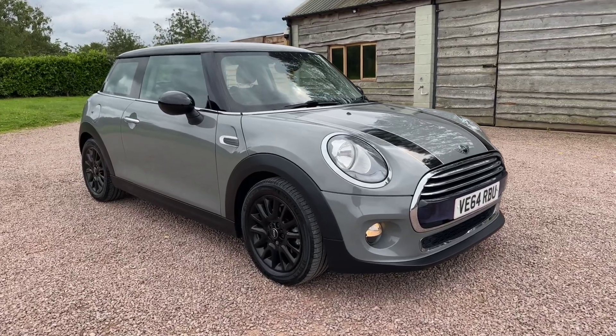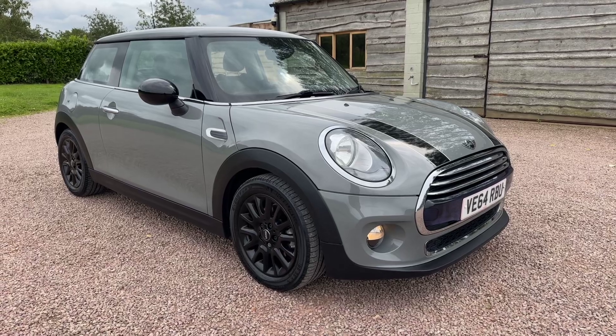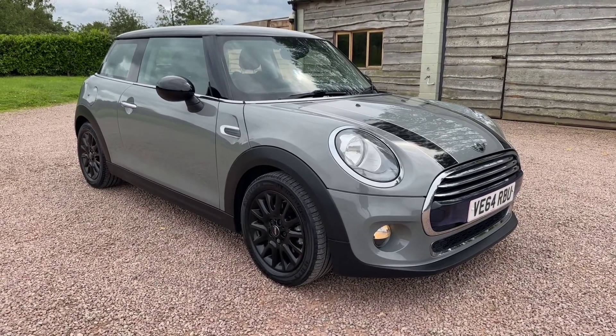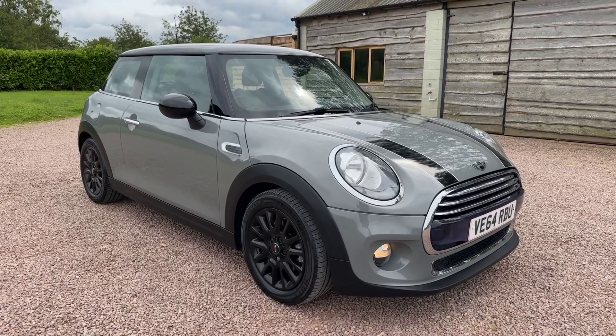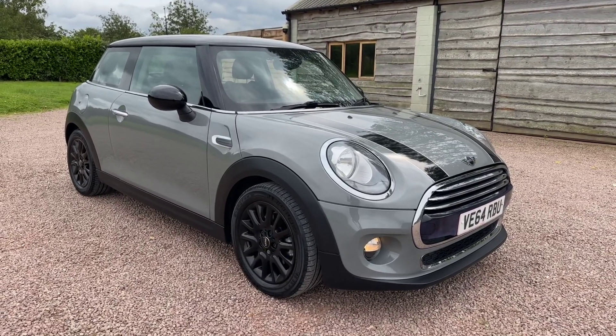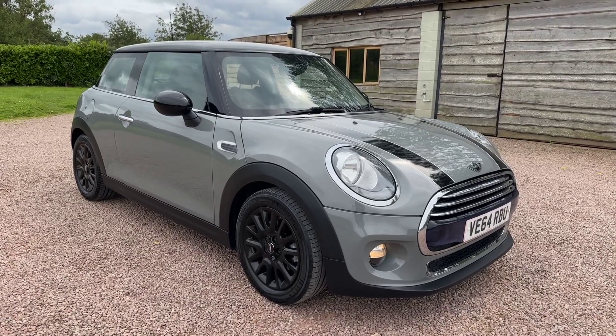Good afternoon, welcome to another video from Barclay Motor Company of Hopwood, South Birmingham. What a pretty color — moonwalker gray semi-metallic. Mini hatch, it's a 1.5 Cooper Euro 6 start-stop, two owners.